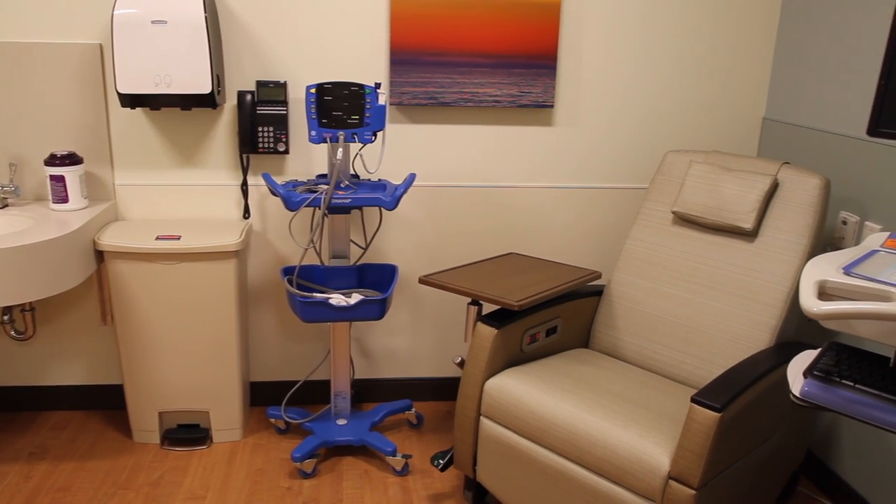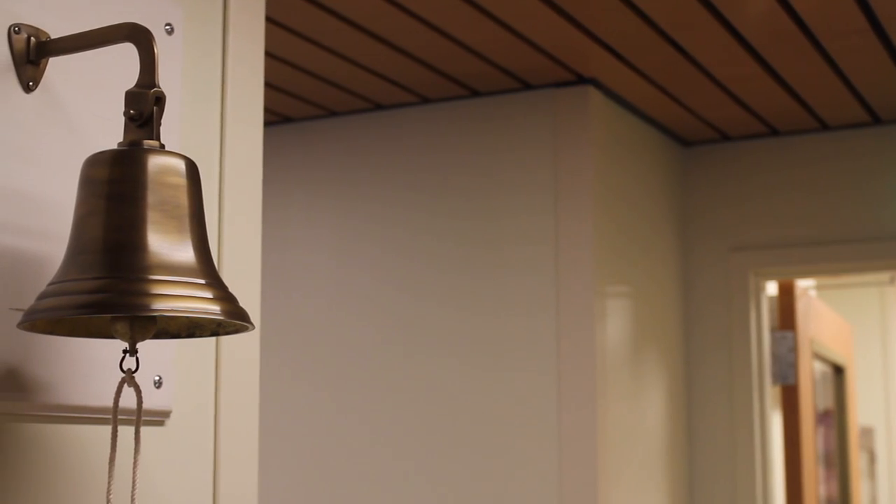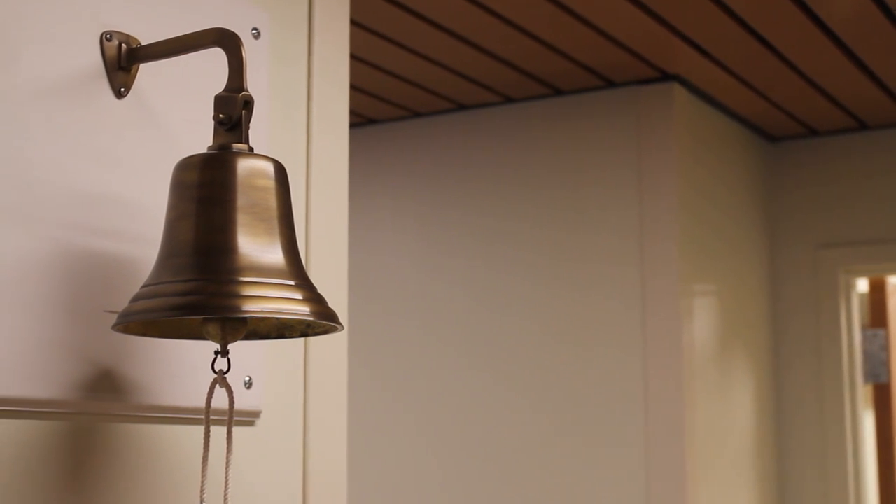Private infusion rooms are available for patients who require privacy. When patients complete their treatment, they ring the bell to celebrate their success.